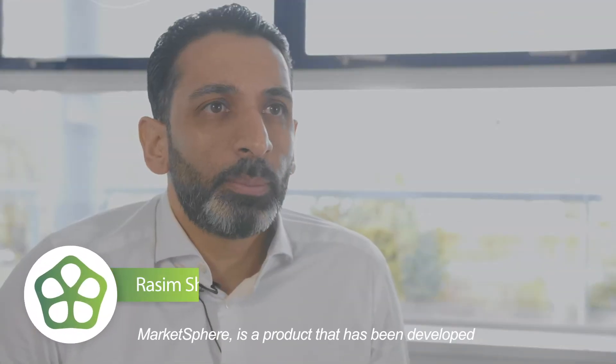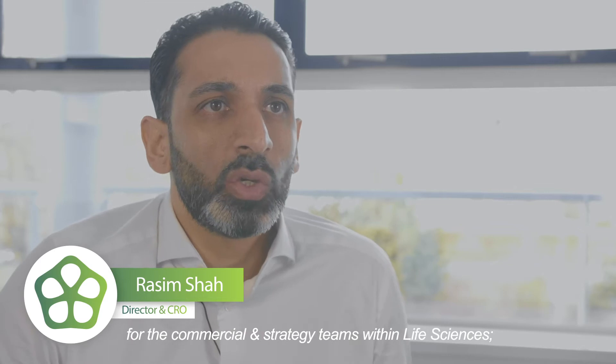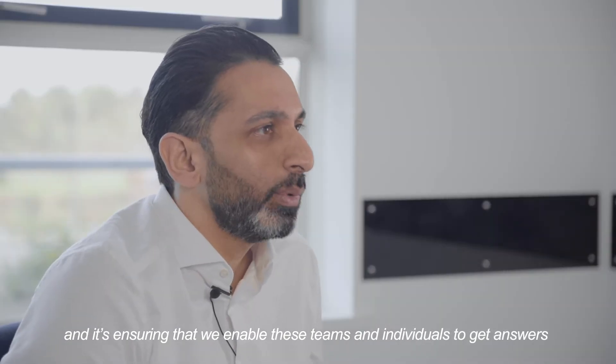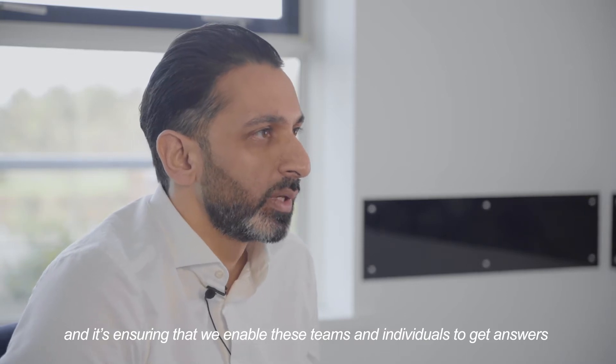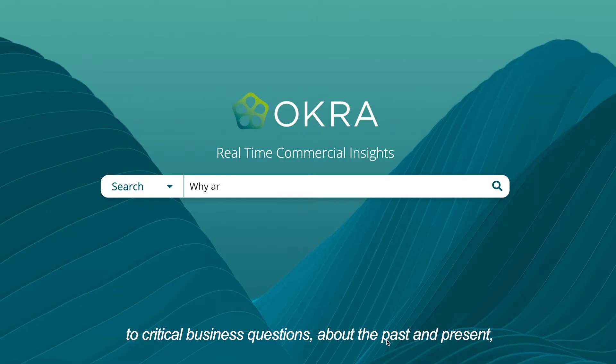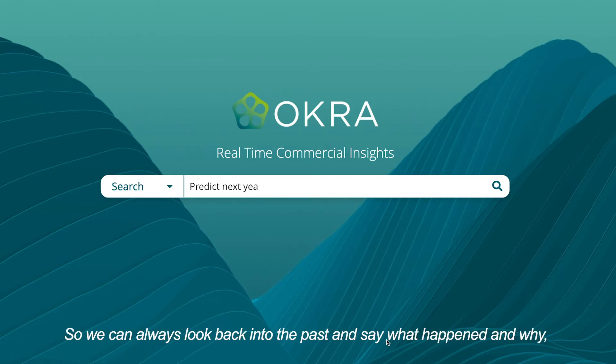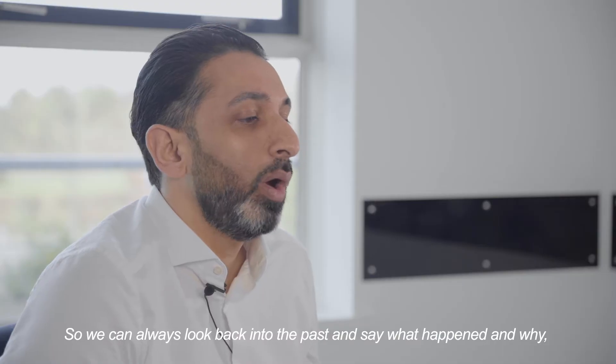MarketSphere is a product that has been developed for the commercial and strategy teams within life sciences. It ensures that we enable these teams and individuals to get answers to critical business questions about the past and the present, but more importantly about the future. We can always look back at the past and say what happened and why.